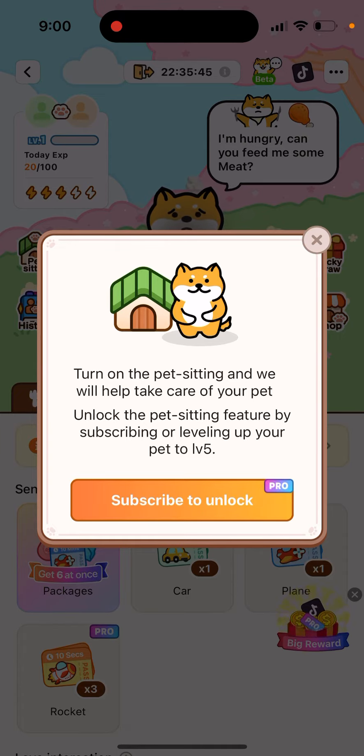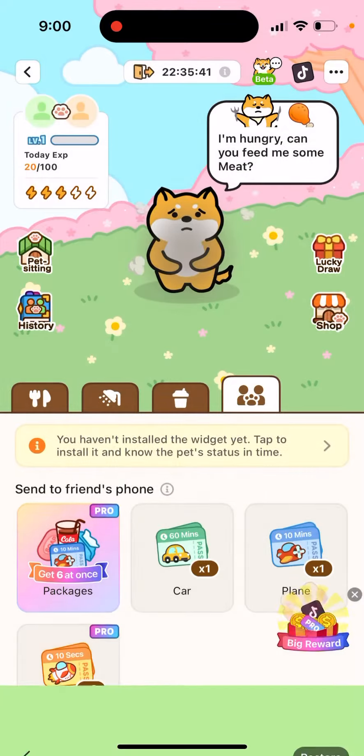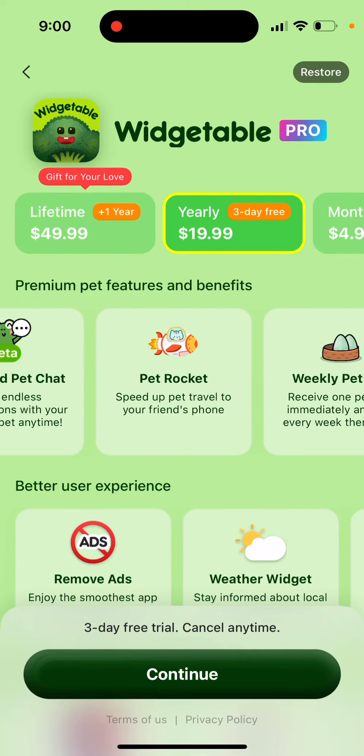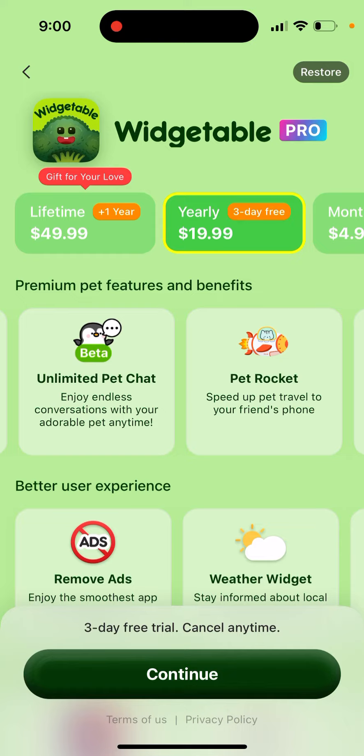Alternatively, you can unlock the pet sitting feature by subscribing — you can upgrade to Vegetable Pro for $20. Then you can try it out: pet sitting will take care of your pet automatically. There is also unlimited pet chat included.